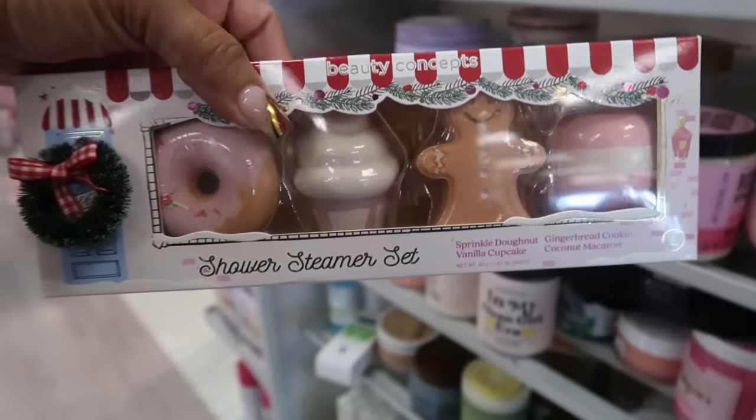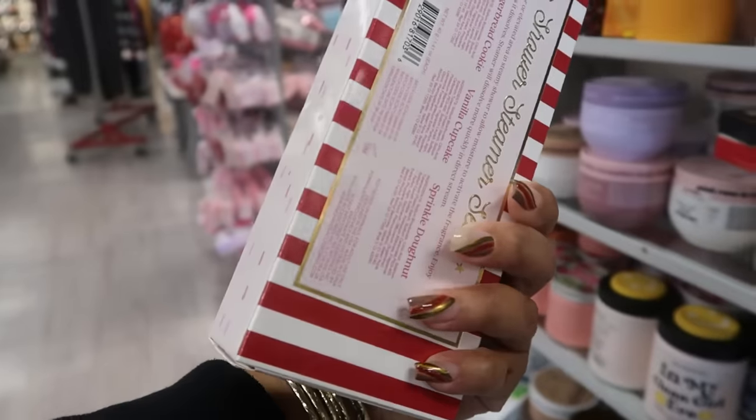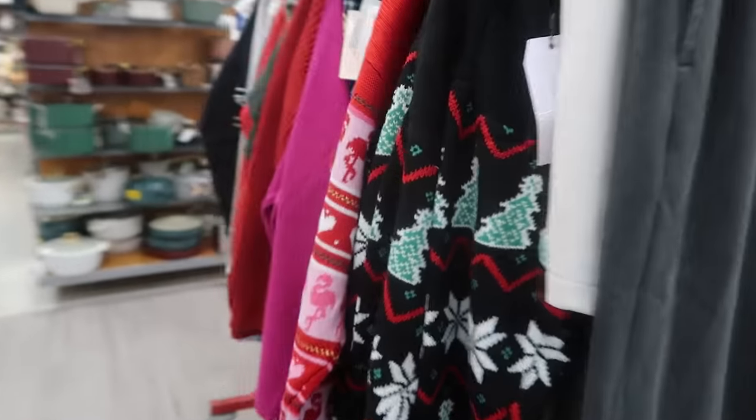Vanilla bean, rose hibiscus, and lavender mist body luminizer mist little set for $10. Shower steamers for $6. And on the rack — Christmas sweaters!